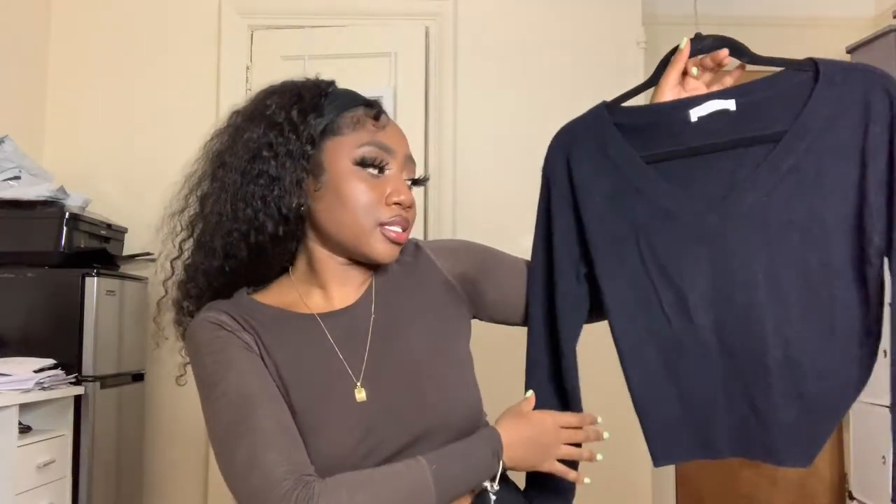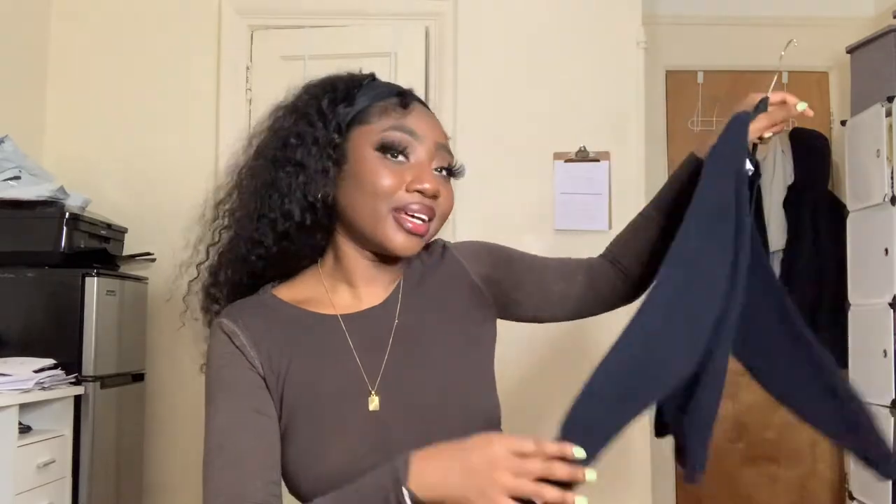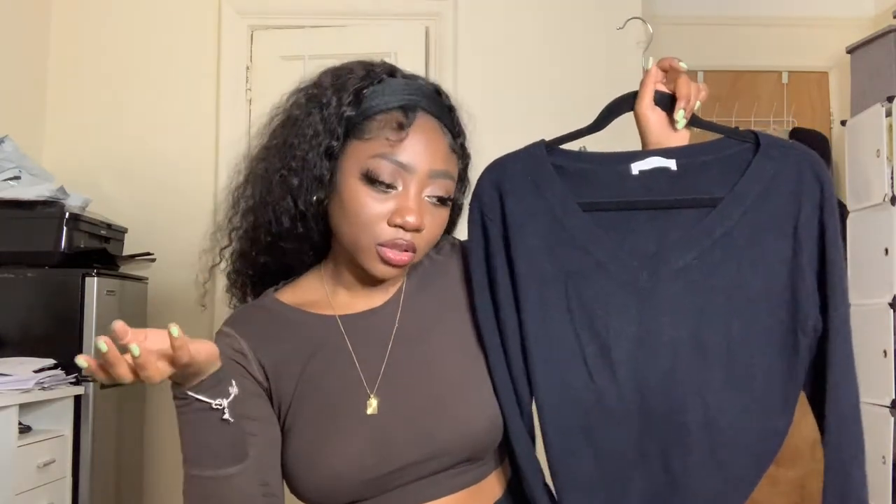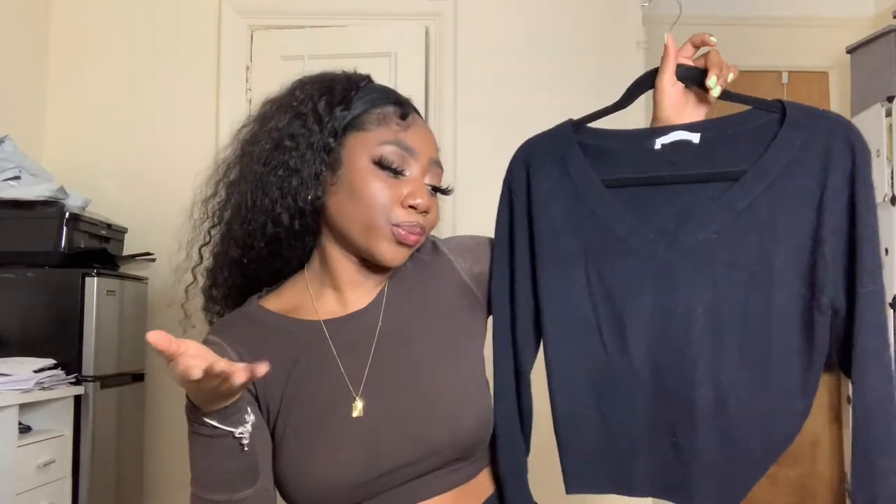Next we have some Everlane — we did find some Everlane, which is great. This is a 100% cashmere sweater. This is going to be a super fast sale. I feel like this V-neck sweater style is very school-girlish, and that's kind of a thing right now. Fantastic — we love that.